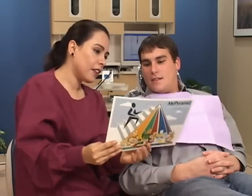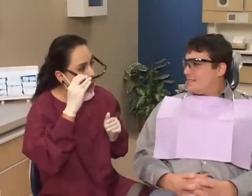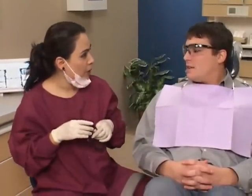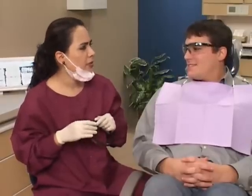Hygienists can also explain the relationship between a healthy diet and dental health, offering suggestions about which foods to select and which to avoid. Your hygienist is an excellent educational resource who can help you and your family keep your healthy smiles for a lifetime.